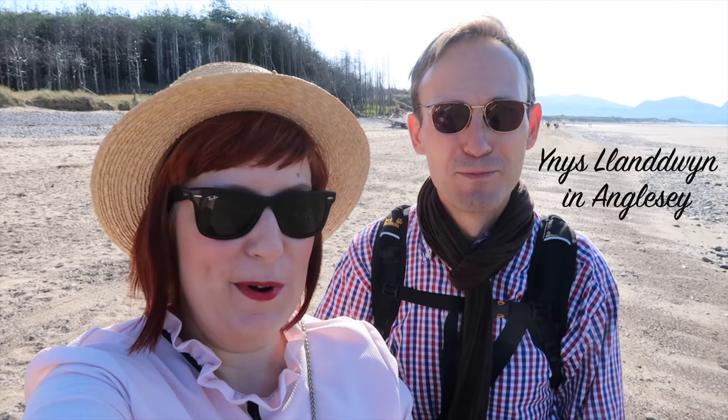Hello from North Wales! Jörg and I came to Anglesey this morning to go to a beautiful island. I can't pronounce it — something like l-l-l-l. It is Llanddwyn, the English pronunciation, and it's a tidal island. It's still very early.